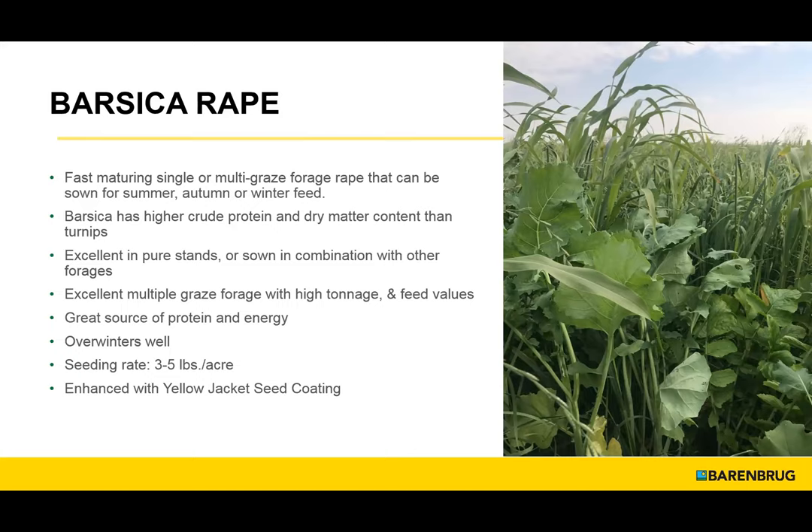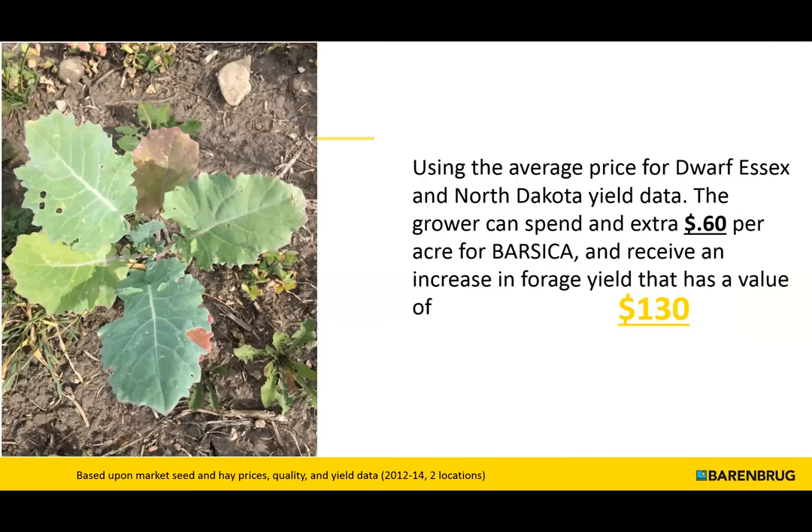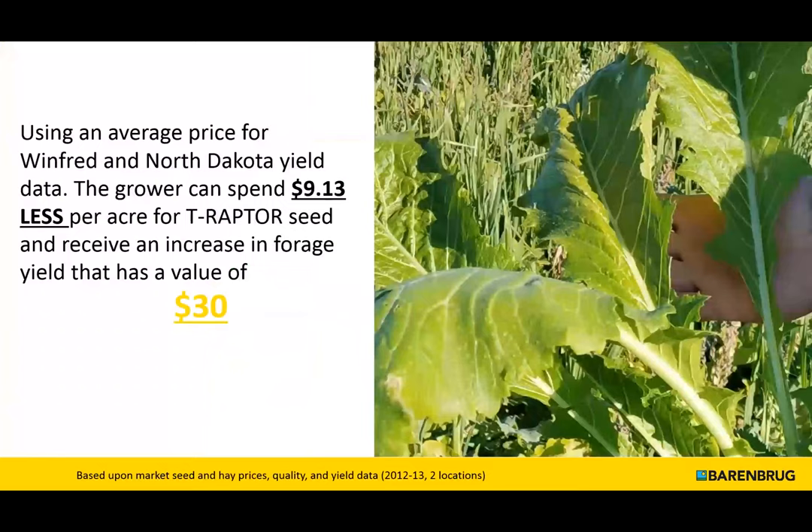Forage rape is fairly frost tolerant and is meant to be grazed more than once, with a tremendous yield advantage over common varieties typically used in cover cropping. Even though you're spending a little more, you get tremendous value from the forage. Hybrid brassicas have a small bulb — not as big as a turnip — but can be grazed multiple times. These are crops that can be employed at several times throughout the growing season. Management of the animals is critical to ensure good utilization.